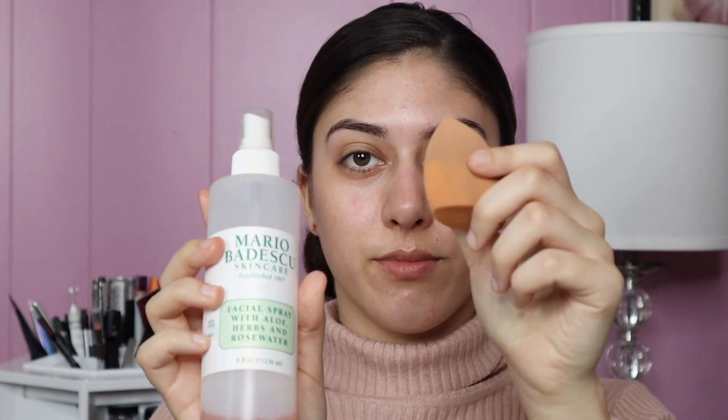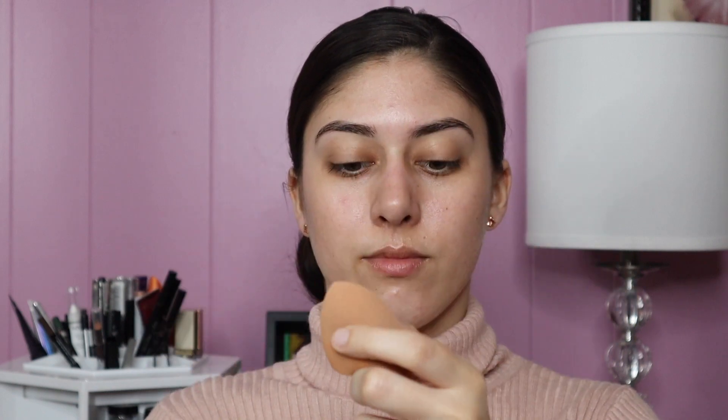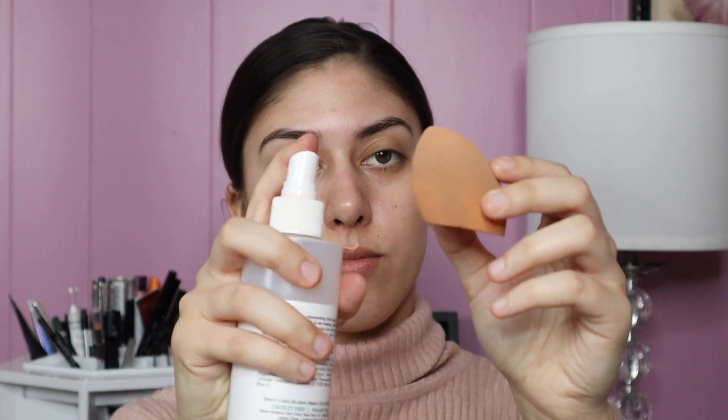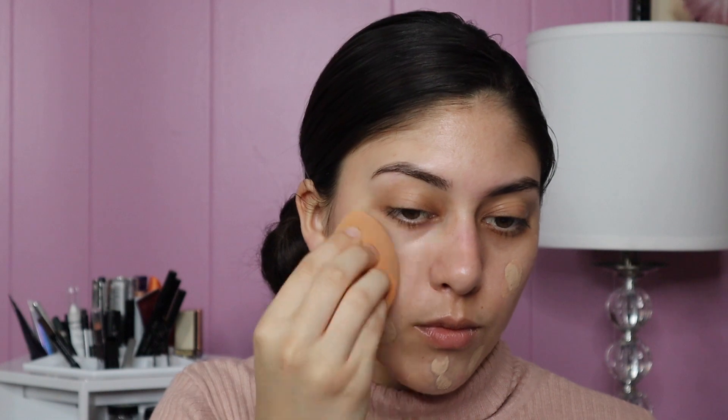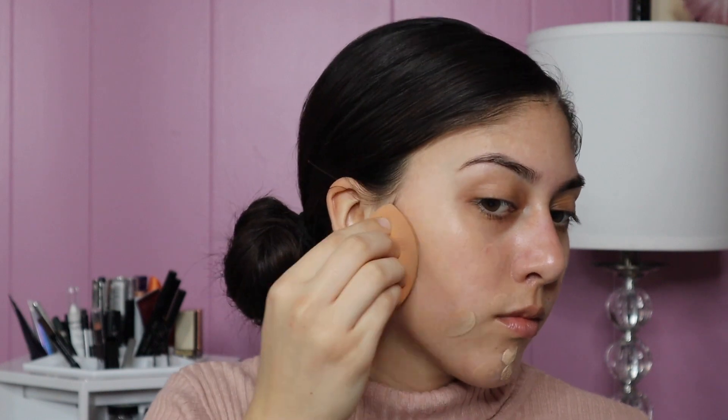Before applying foundation, I'm going to dampen my sponge with the Mario Badescu spray. I'm going to take one of my new favorites, the L'Oreal Infallible Pro Glow foundation in the shade 202 Creamy Natural. This foundation with the matching primer works so beautifully together — it makes your skin look so fresh and healthy.